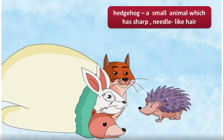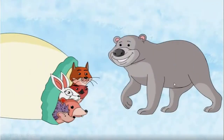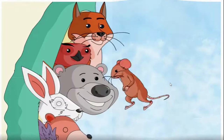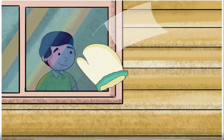Then an owl, then a bear, and finally a mouse. The mouse turned around and tickled the bear's nose. Suddenly the bear sneezed, and all the animals flew out of the mitten.